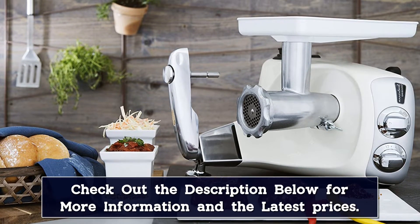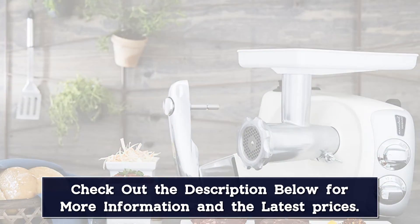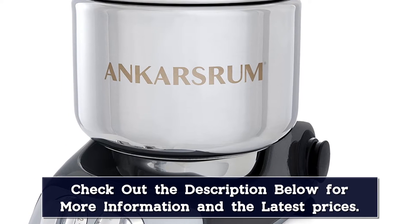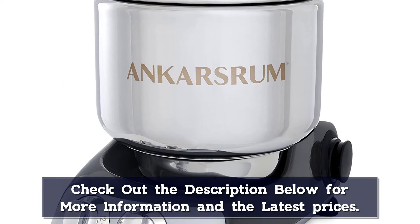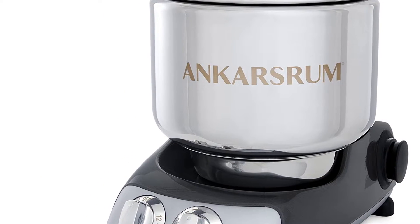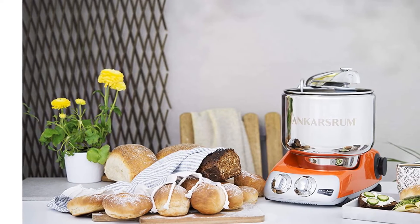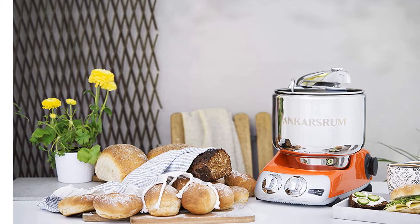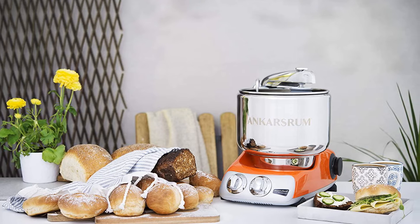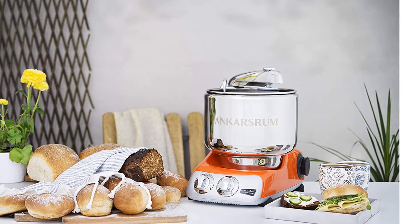The Ankarsrum original kitchen machine is so popular that it's earned a noteworthy 4.7-star rating from hundreds of reviewers who say the device is powerful, durable, and high quality. One reviewer who was a professional baker wrote: after burning up my third KitchenAid for home use, mainly bread making, I gave up. After researching all of the options I finally bit the bullet and purchased the Ankarsrum. And, as is usually the case, I should have done it two KitchenAids ago. It works effortlessly through heavy dough and works like a dream through all my other mixing tasks.